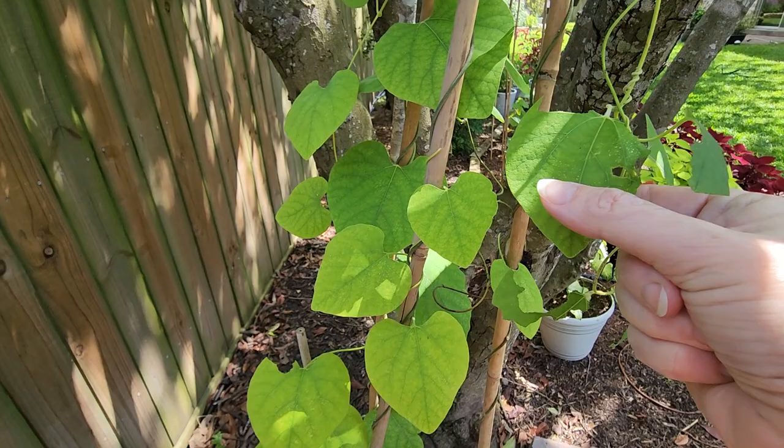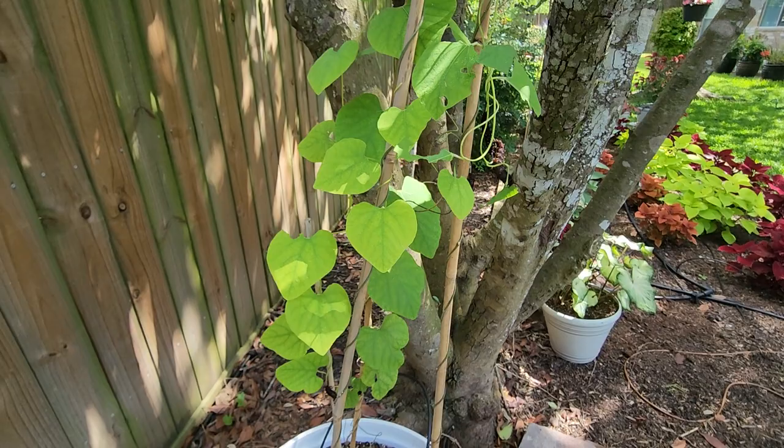The reason it is called Wooly Dutchman's Pipe is because it's fuzzy — it has a fuzzy feeling. This pipevine grows better in the southern states.